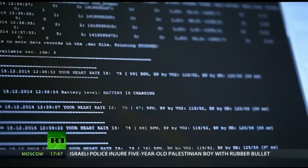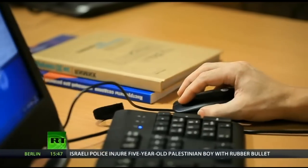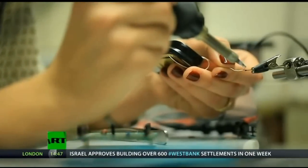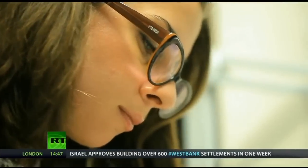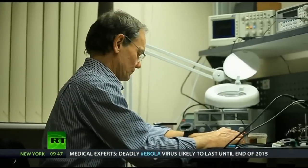The roots of the technology, however, lie in another company, Algorithm, which in 1999 started working on a non-invasive way of measuring glucose levels in the body. In 2012, HealBe joined forces with Algorithm to adapt the technology to monitor calorie intake and calories burnt, all through the skin without any user input.